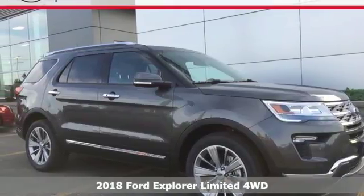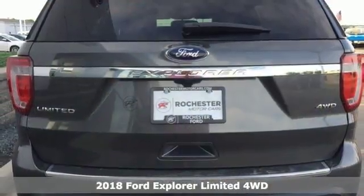Here's a 2018 Ford Explorer. Ford is America's best-selling vehicle brand.